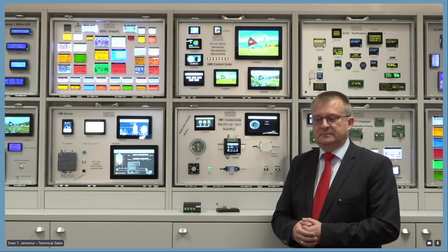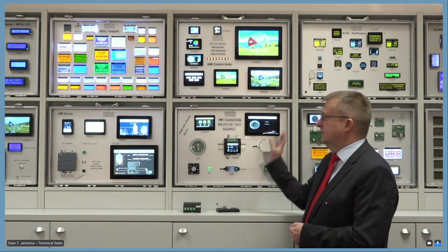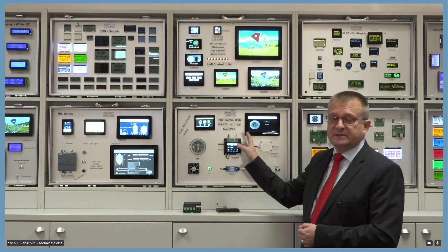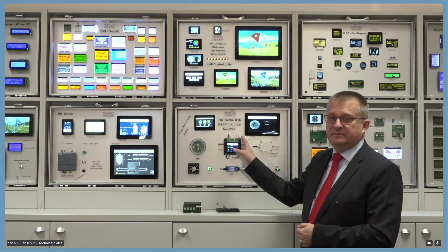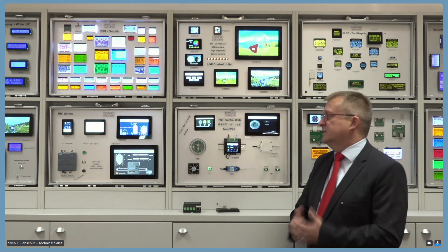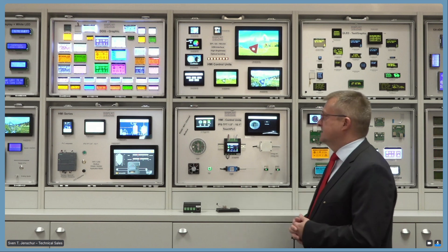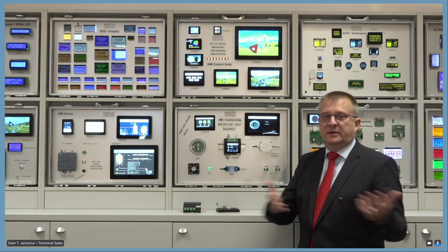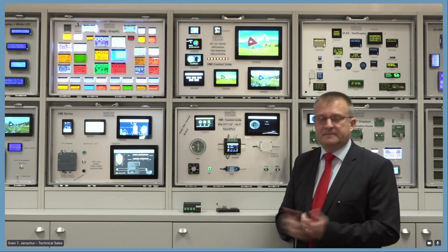We have another question in the chat. Carlos is asking: what are the main advantages of your product compared to your competition? More or less, there is no competition because we are currently the only one offering TFT displays with all these features: IPS-TFT with very good viewing angles, high brightness, high reliability, and long-term availability. It's scalable — you can use a small display or get a bigger one, whatever you need. Additionally, on the distribution channel side there is no MOQ, so you can purchase single pieces without any problem.